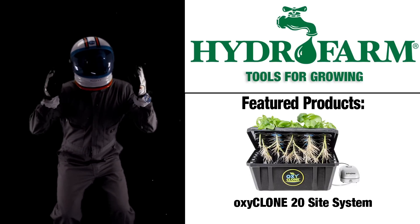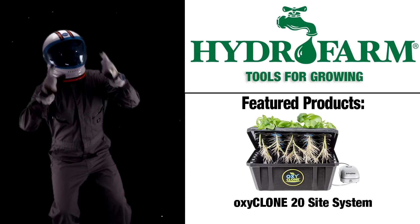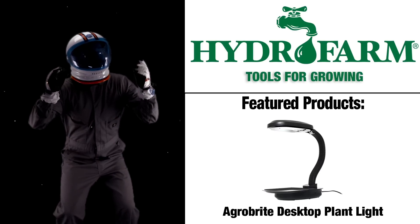I'd like to thank Hydrofarm for making this video possible. Thanks, Hydrofarm. I'm in space!